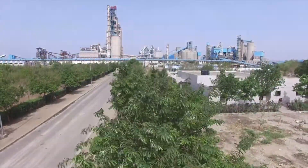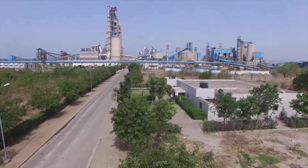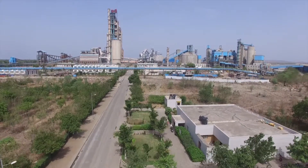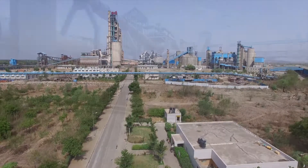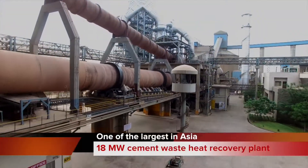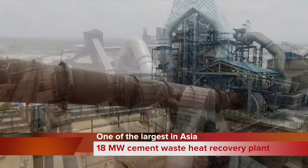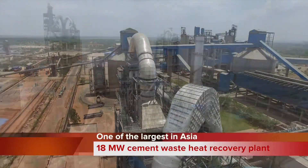Wunder Cement Zimbahara plant is a 2×8500 TPD state-of-the-art cement plant located in Rajasthan, India. The 18 megawatt cement waste heat recovery plant set up in situ at this unit is one of the largest in Asia.